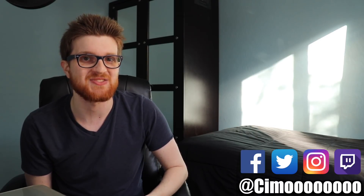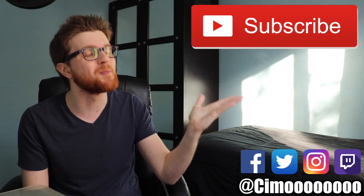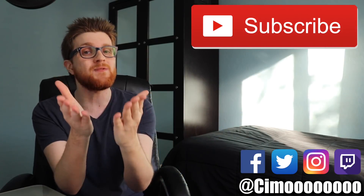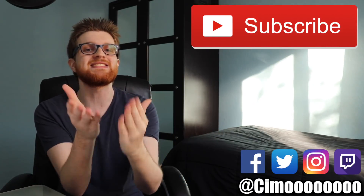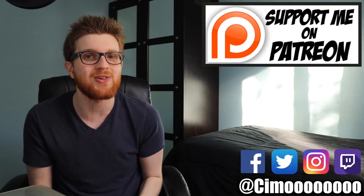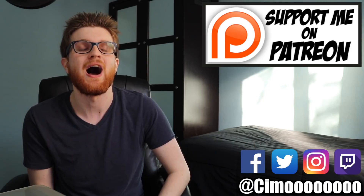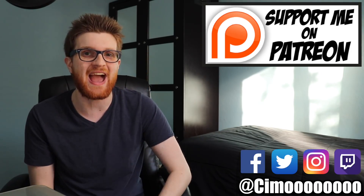But guys, those are just my thoughts on net decking. Let me know down in the comments what you guys think about net decking as a whole — I'd really love to hear your thoughts. Thank you so much for watching the video. Be sure to like the video, subscribe to the channel for more amazing Yu-Gi-Oh! content. And if you found this video informative, consider backing me on Patreon, because just by pledging only $1 a month, you're investing in my ability to continue bringing you amazing Yu-Gi-Oh! content.